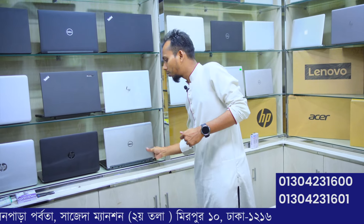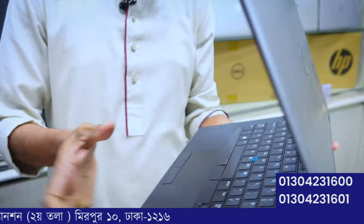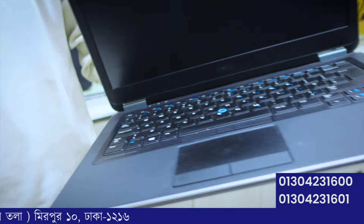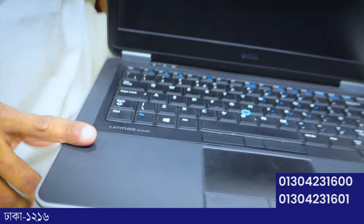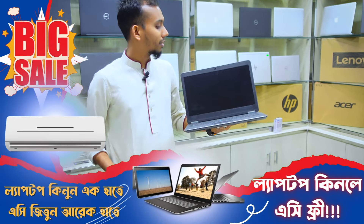Next, the popular Dell brand — the Dell Latitude E7440. It has a Core i7 foreign generation processor, a few GB RAM, and dedicated graphics. Available at 21 Technology showroom.